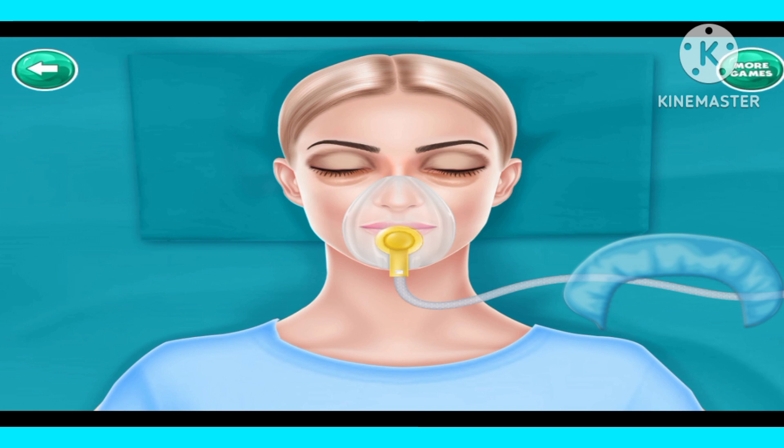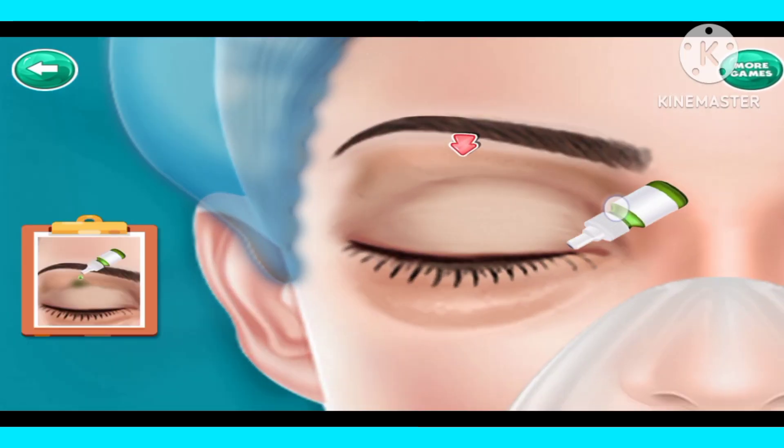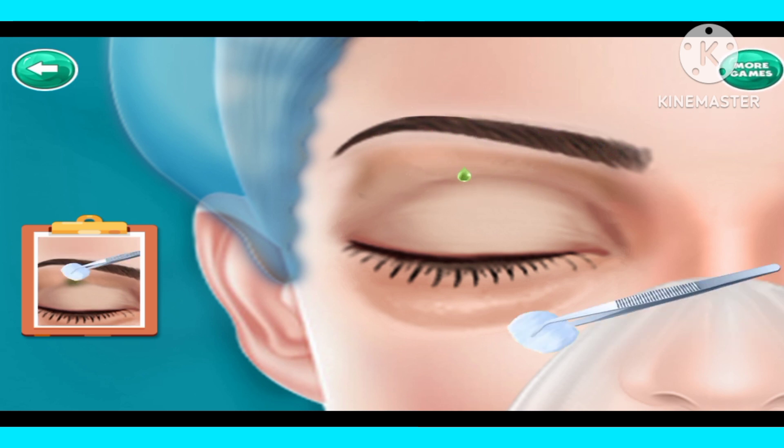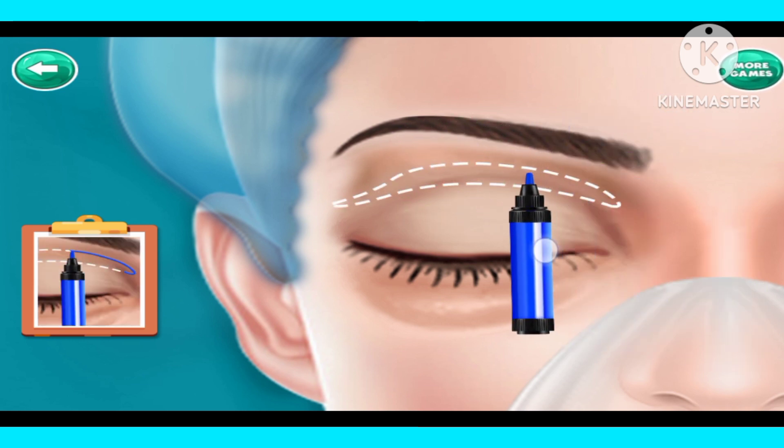Put surgical hair cap. Add some drops. Rub it with cotton. Draw the line.